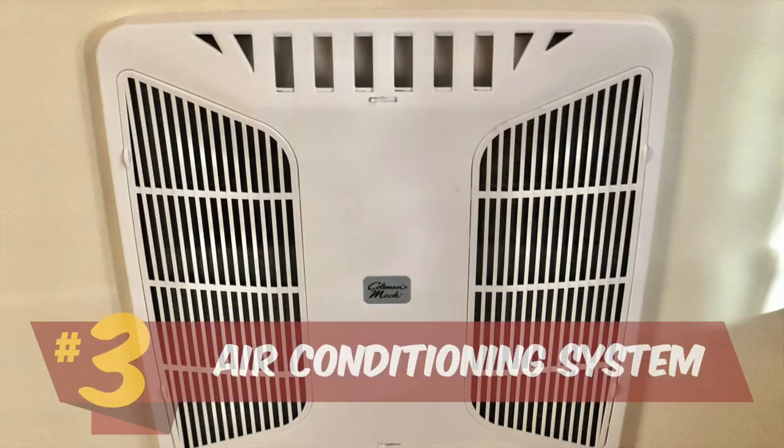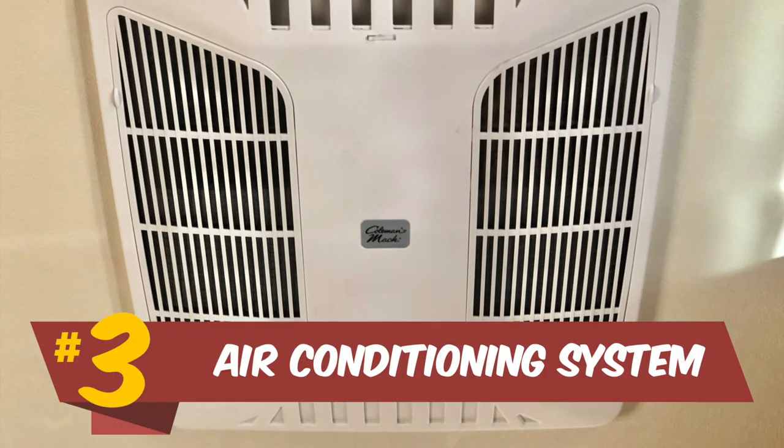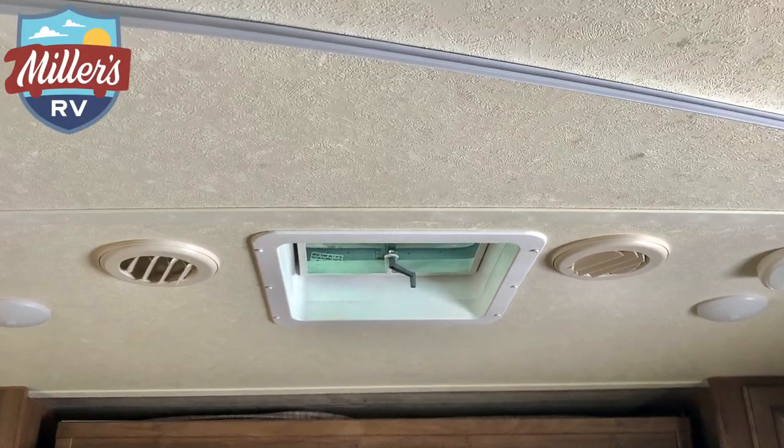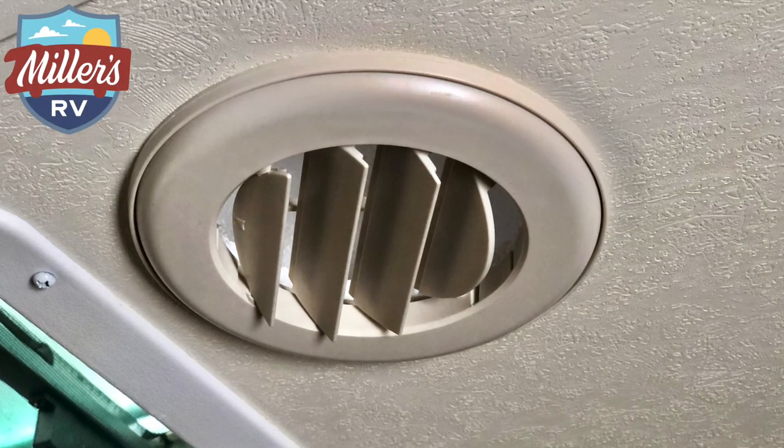The number three feature on this coach is the air conditioning system. This coach has an upgraded 15,000 BTU AC instead of a 13,500, and it's fully ducted — you'll see that through the ceiling. That means it's going to cool off a lot more efficiently in the summers down here, and because it's ducted it's going to be a lot quieter for you too.